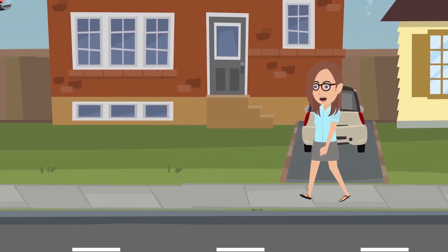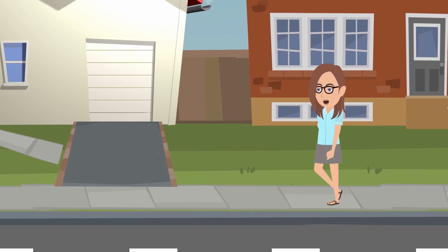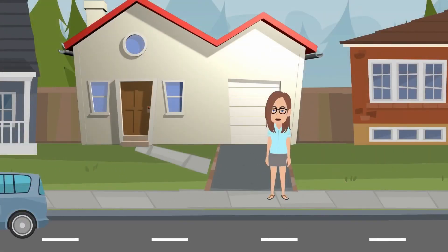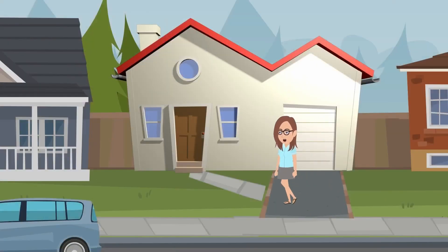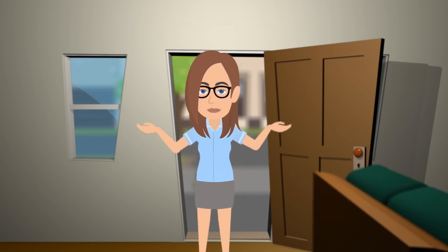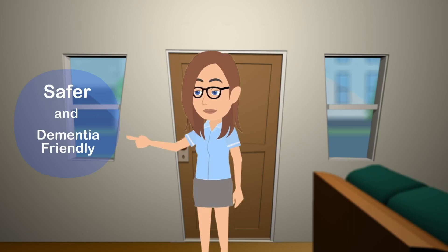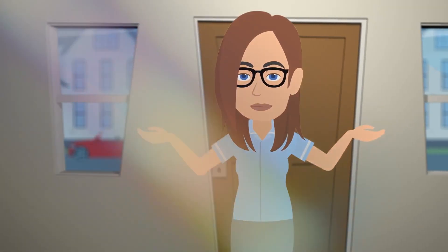Hi, I'm Susan from the Alzheimer's Society. Home is an important place for everyone. For the person living with dementia, a familiar environment can help them connect with the past and maintain a sense of who they are. However, some practical changes may need to be made to keep the home dementia-friendly. In this video, I'm going to show you some simple tips that will transform your home into a safer and dementia-friendly space. So where do we begin? With light.